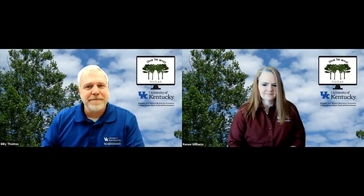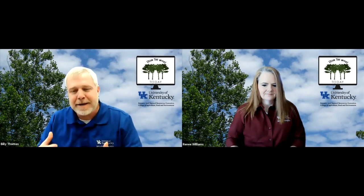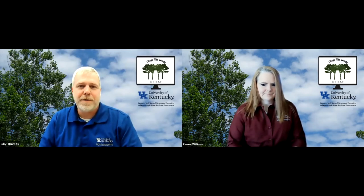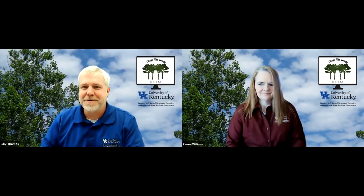You go to these big stores like Home Depot or Lowe's, and you'll go around the wood sections and see all these little labels, and a lot of people just don't know what those mean, so we're going to try to clarify that today. We've got Bobby Ammerman and Eric Gracie, both on our UK Forestry and Natural Resources Extension team, and they're going to be talking about this — it really ties into forest certifications.